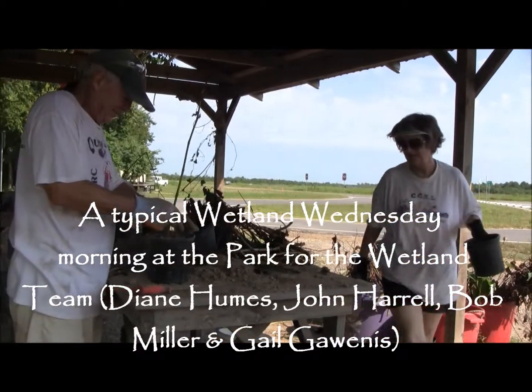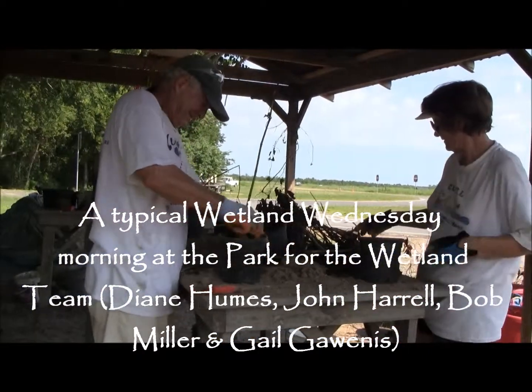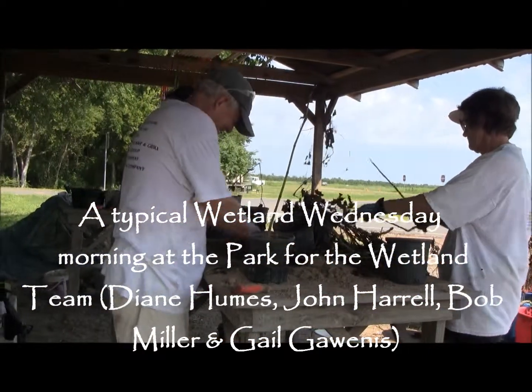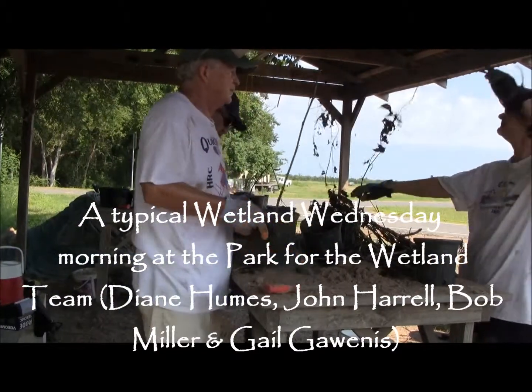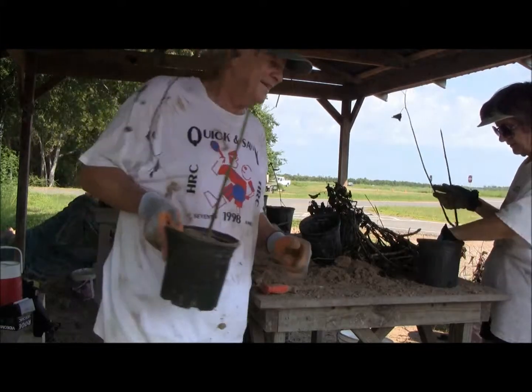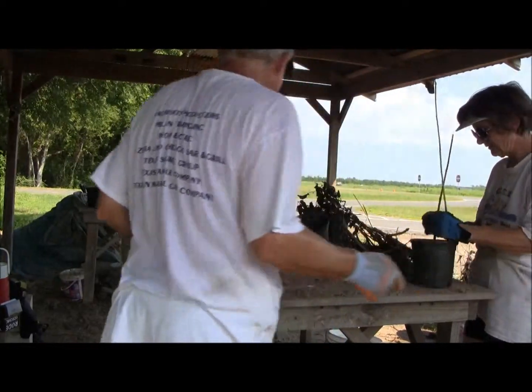We're potting lizard's tail right now, which will be planted out in the wetlands at Sheldon Lake State Park.